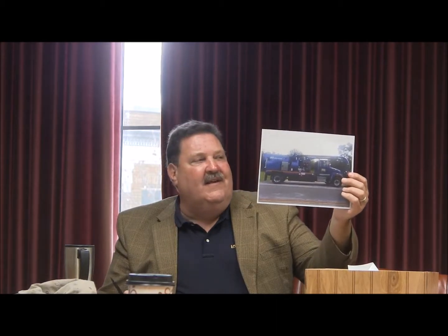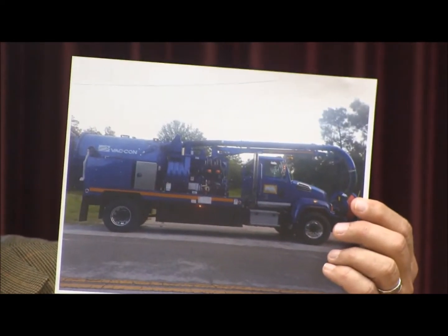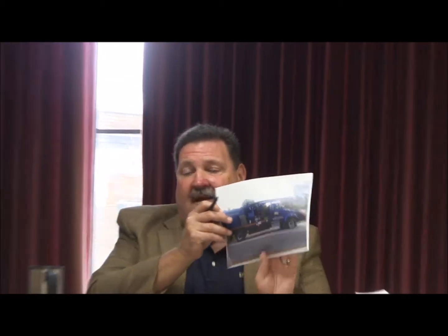Mitch has been on the hunt for a vac-con — a sewer truck that has the ability to do more than just a water cannon; it will also suck out debris and things like that. They're a very expensive piece of equipment. Mitch found a low-hour 2015 vac-con from New Jersey and we're negotiating price now. They want $250,000 for it and Mitch has offered to ask if they'd take a haircut — we haven't heard back yet.